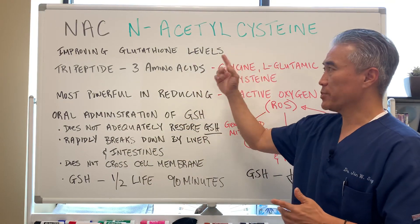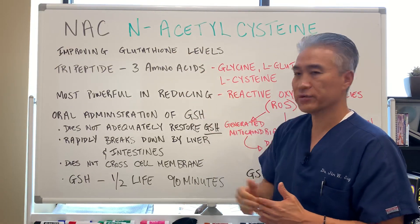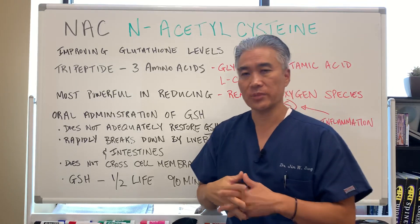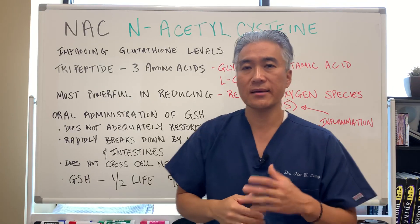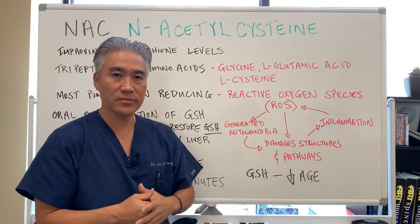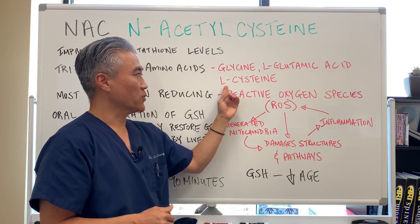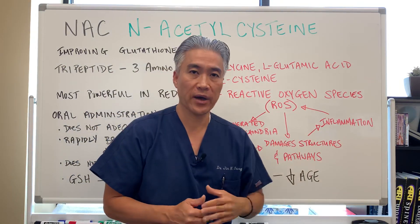The main purpose of taking NAC, or N-acetylcysteine, is to improve glutathione levels. Glutathione is a tripeptide, so it's made up of three amino acids: glycine, L-glutamic acid, and L-cysteine. NAC, or N-acetylcysteine, will convert to L-cysteine and help convert into glutathione.